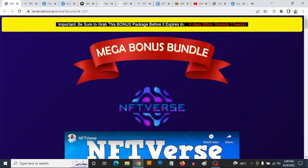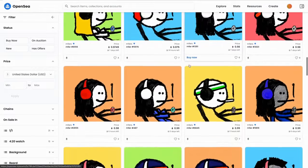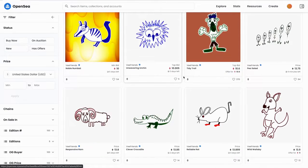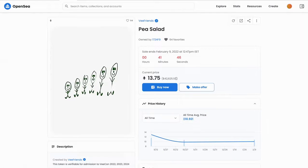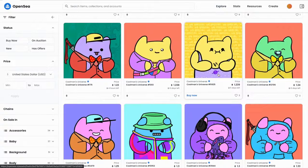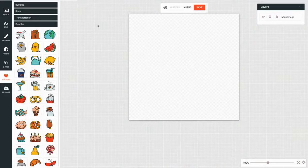NFTVerse is a cloud-based software that allows you to generate your own custom NFTs, shows you how to mint them, and of course allows you to sell these NFTs. You don't need any experience — the software is pretty much straightforward and simple to use. You are going to be able to create your own NFT, mint them, and then start selling your own NFT. You can name your own price.